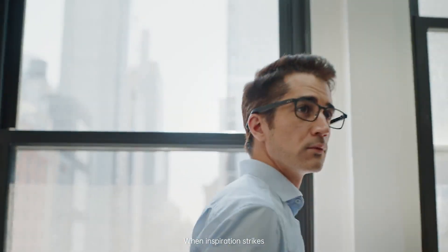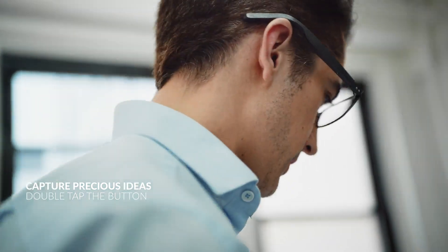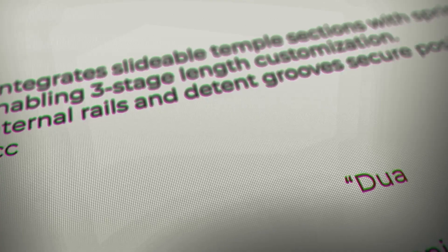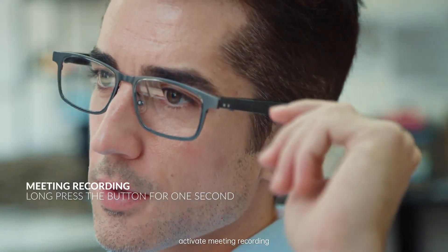When inspiration strikes and you need to capture it instantly, simply double tap the button on the temple to activate your AI assistant for recording ideas. Or when you need full focus for your next meeting, long press the button for one second to activate meeting recording.